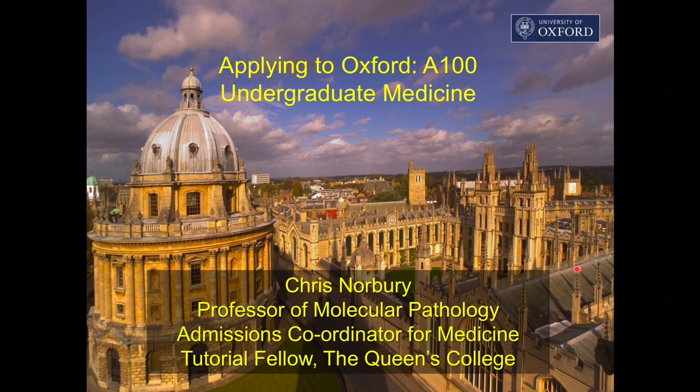Hello and thank you for your interest in our six-year medicine course here at Oxford. My name's Chris Norbury. I'm a scientist based in the university at the Dunn School of Pathology. I'm also currently the academic with overall responsibility for admissions to the medical school, as well as being one of the tutors at Queen's College.